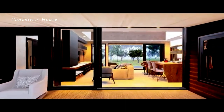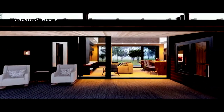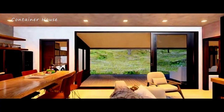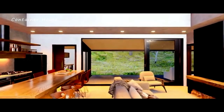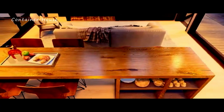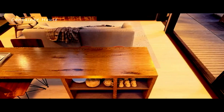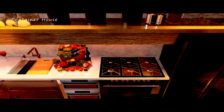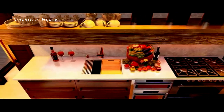A functional and stylish kitchen. The kitchen is a true heart of this cabin home. Designed with both functionality and style in mind, it features modern appliances, ample counter space, and elegant cabinetry. The open layout ensures that the kitchen seamlessly connects with the living and dining areas, making it easy to entertain guests and prepare meals. The natural wood finishes and simple design elements add to the overall charm of the space.